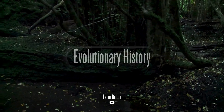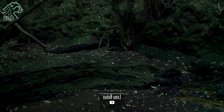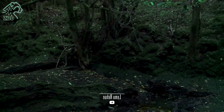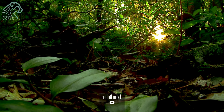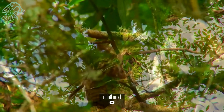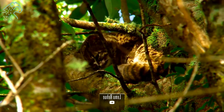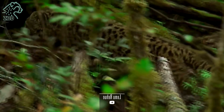The story of the Leopardus guigna begins millions of years ago, tracing its lineage to a common ancestor shared with other small wild cats. These ancestral cats, perhaps similar to modern-day lynx, evolved and adapted to diverse environments. The Kodkod, a distant descendant, found its niche in the temperate rainforests and woodlands of South America.